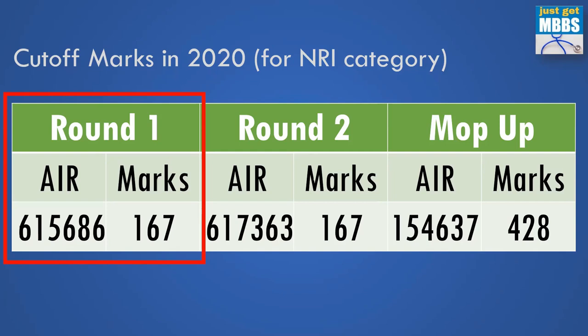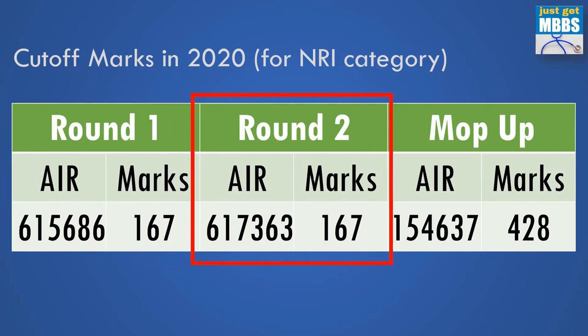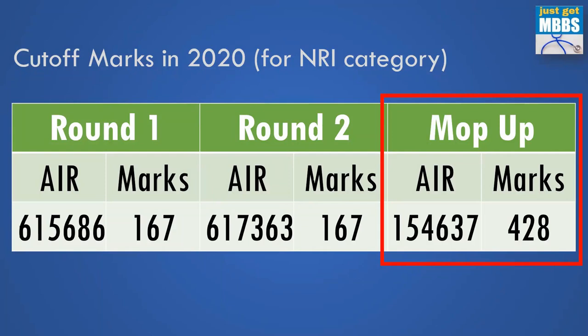In round one, the All India rank was 6,15,000, equivalent to 167 NEET marks — almost just a pass. In round two, it was almost the same, 167 marks and All India rank 6,17,000. However, in the mop-up round it closed at a much higher rank — 1,54,000 and NEET marks 428. In the mop-up round, if I'm not wrong, there was only one seat available under NRI category, which is why the cutoff was quite high.